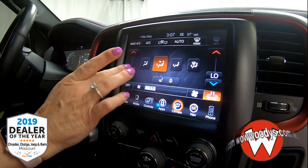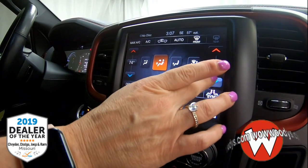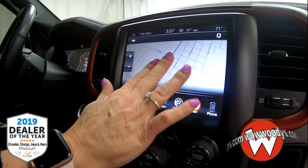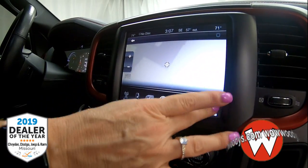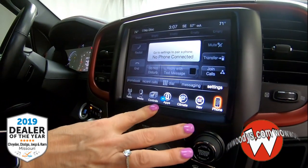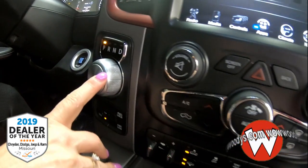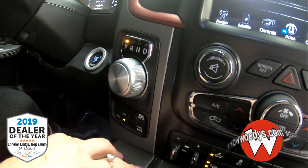You have climate control so you can control your driver and passenger heated and cooled settings right here. There's also navigation with turn-by-turn directions wherever you'd like to go. You also have hands-free voice communication and the ability to reply with text messaging — a very safe and nice option.